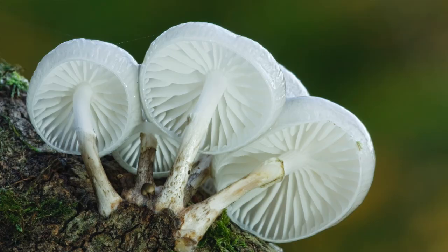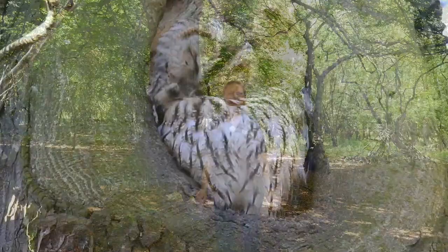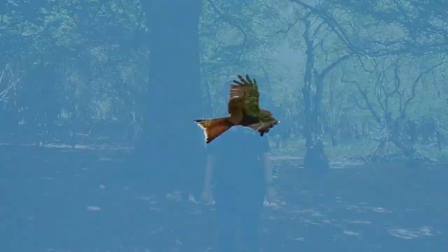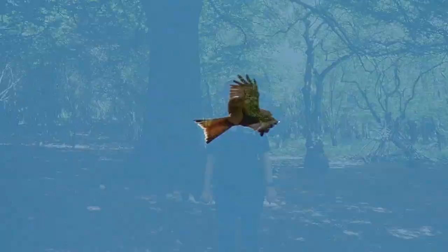The woodland is also great for lots of different bird species. We've got owls, woodpeckers, and chiffchaffs — can you hear one just there? This area is also great for seeing red kites, who are often seen circling overhead, a signature of the Chilterns.